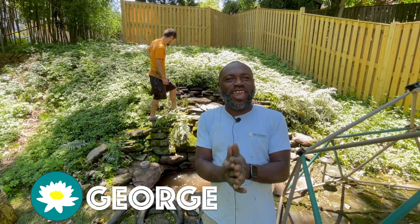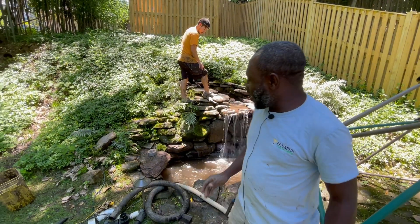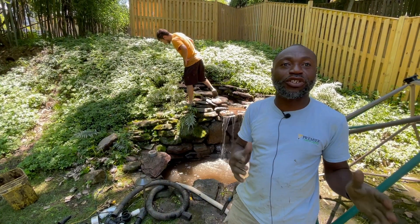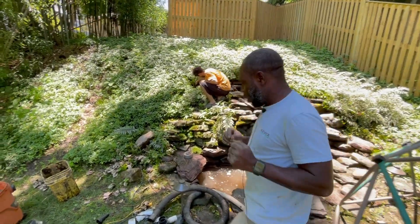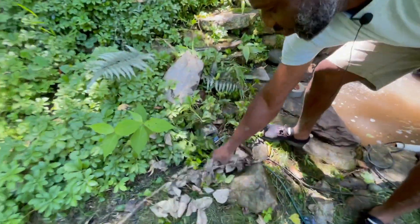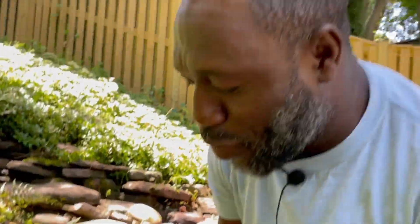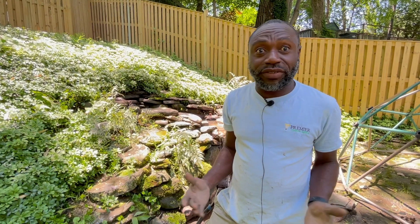Hi everyone, this is Georgie. We're over here to clean the pond, and I found out that they've got a lot of issues with the electrical, which is not good and is very dangerous. Look how bad it is — pretty, pretty bad. We got water and everything around it. It's not even rated for outside use. It's not even protected by GFCI, by code.